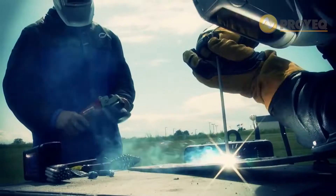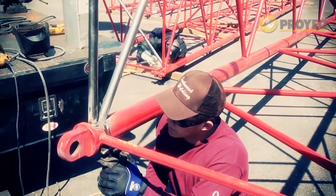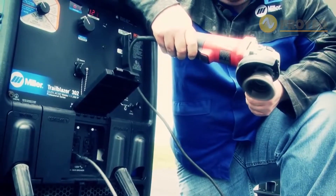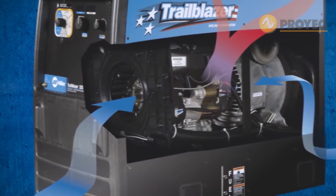Auto speed technology automatically adjusts engine RPM based on the necessary load, saving fuel and operating more quietly. An innovative engine position is also designed to create a more efficient airflow.